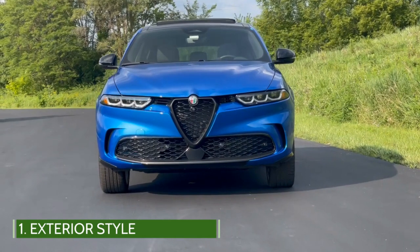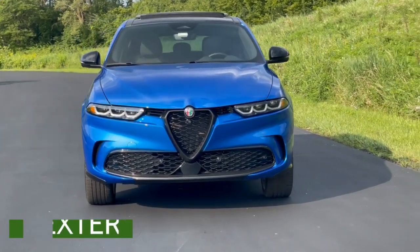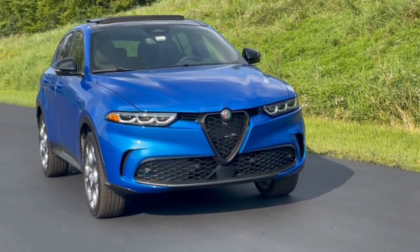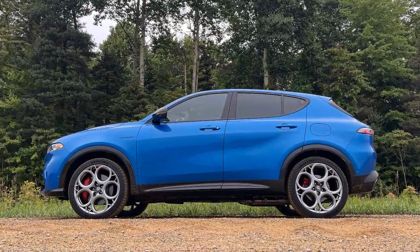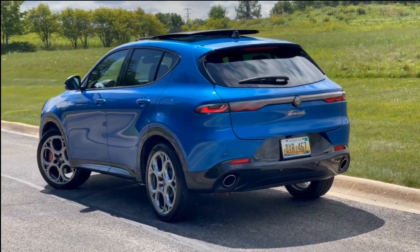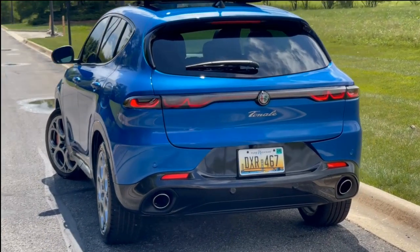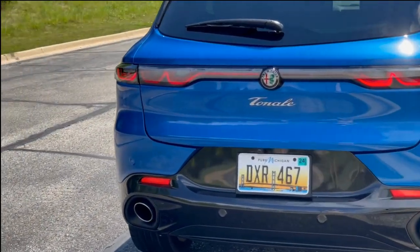The first thing of note is the exterior styling, which starts up front with the signature shield grille. The headlights highlight the Alfa concept of 3 plus 3, which is a nod to older models as it integrates sequential LED lighting. It features a clean side profile with a smooth high belt line — it looks toned, elegant, and athletic. Around back, LED lighting takes center stage with a light signature that stretches from one side to the other, and down below the dual exhaust pipes are integrated into the bumper.